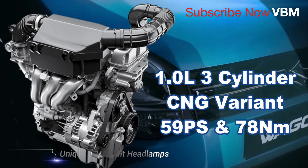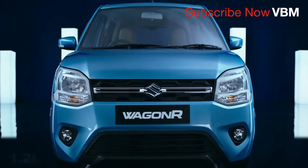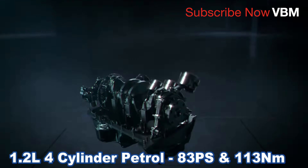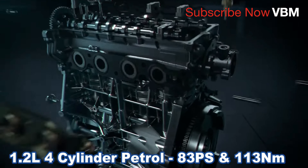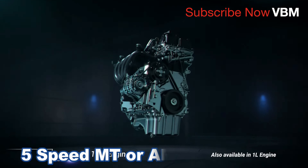One CNG engine is 1L, 3 cylinders, 90 PS, 78 Nm. The 1.2L engine has 4 cylinders, 73 PS, and 113 Nm.